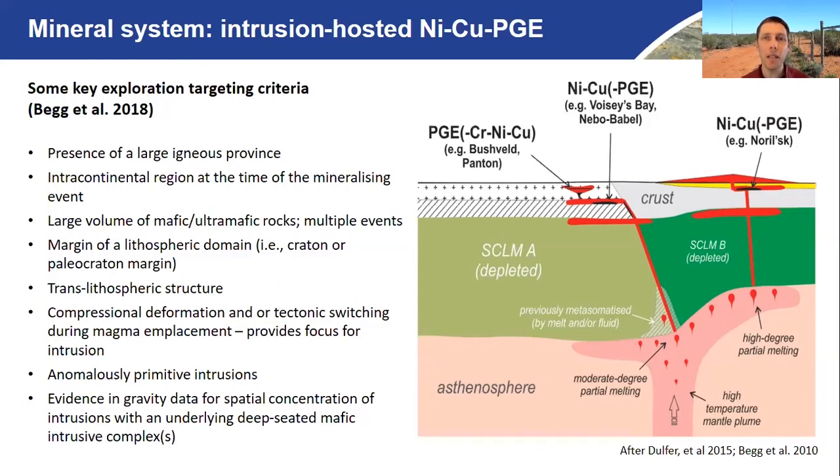So if you have some of these key criteria, you might expect to find nickel deposits. What I'd like to do in this talk is go through some of these criteria in terms of how we understand the Western Gawler Craton, and I'd like to come back to this slide at the end and see how well we're doing in terms of this checklist.